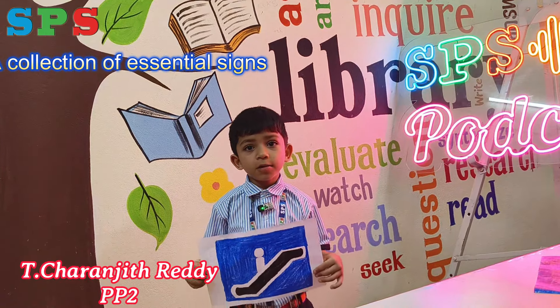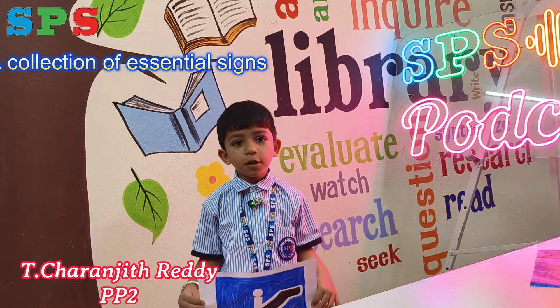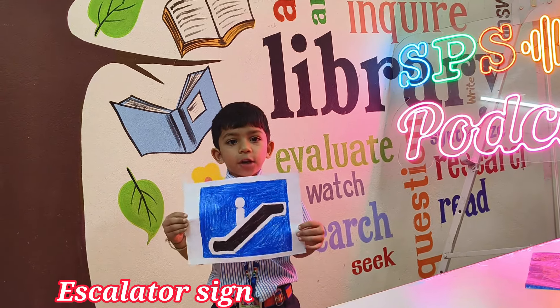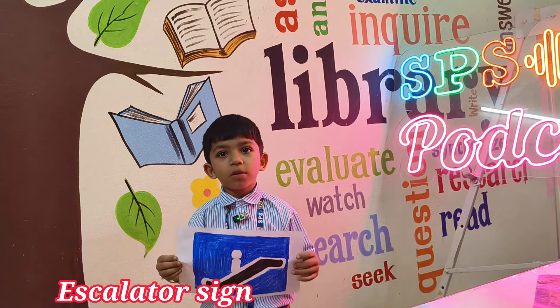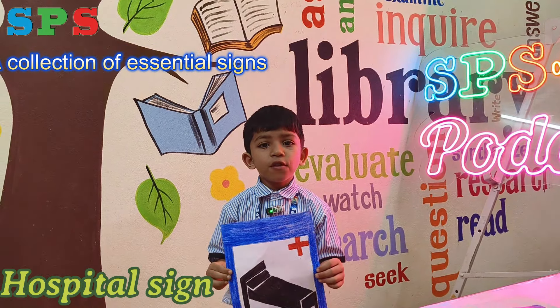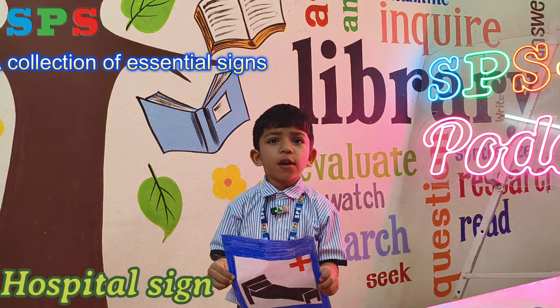Hi everyone! My name is Saranit from PP2 Adventureness. This is the escalator sign. You step on the first step and it turns automatically to take you up.